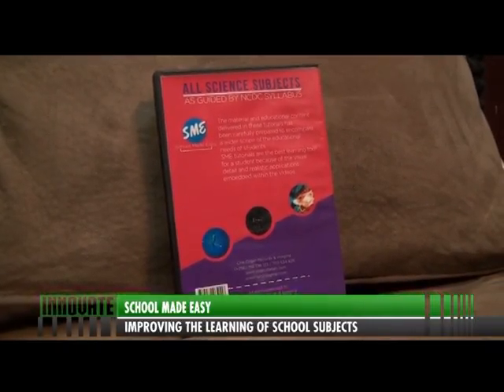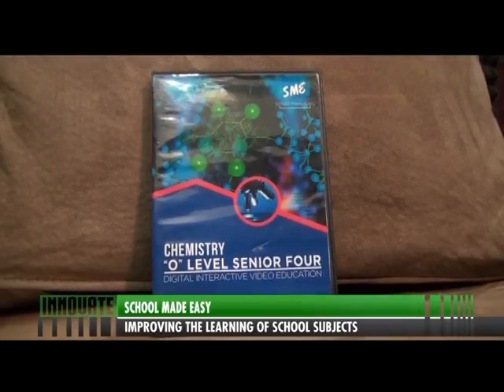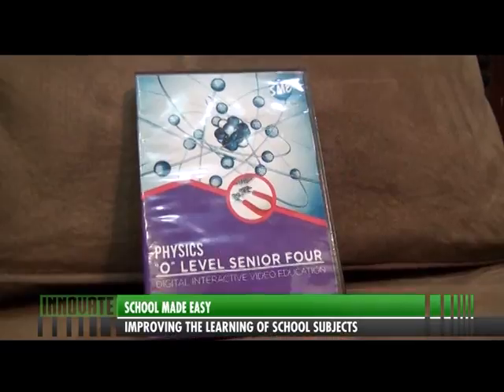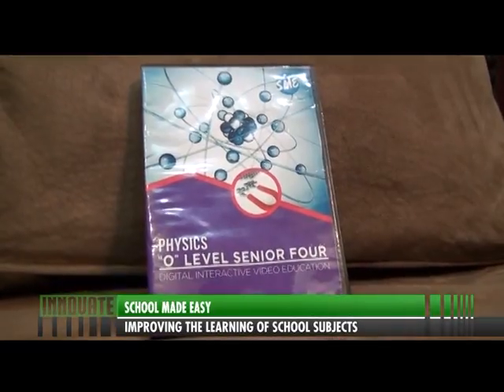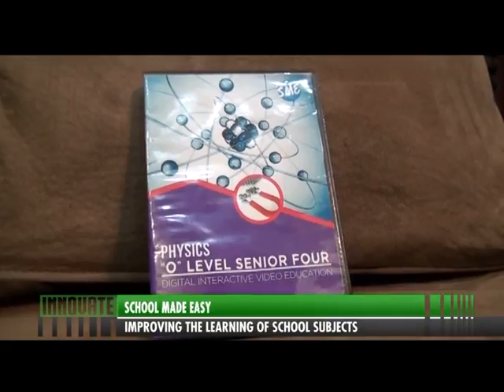Abraham is a graduate of Human Resource Management with a soft spot for music. He started a recording studio but found it challenging — behold the birth of SME. First and foremost, I had to brief my wife about it and she was excited. Then the next task was to select the tutors. We had to use all the connections we had to find people who are qualified and who can actually teach on camera, because class and camera are two different things. So we did interviews and selections. When we got them, we sat down, compared what they had with the NCDC syllabus, and followed that to come up with something really enriching for students. Then we got a camera crew and an editing panel and got things in motion.